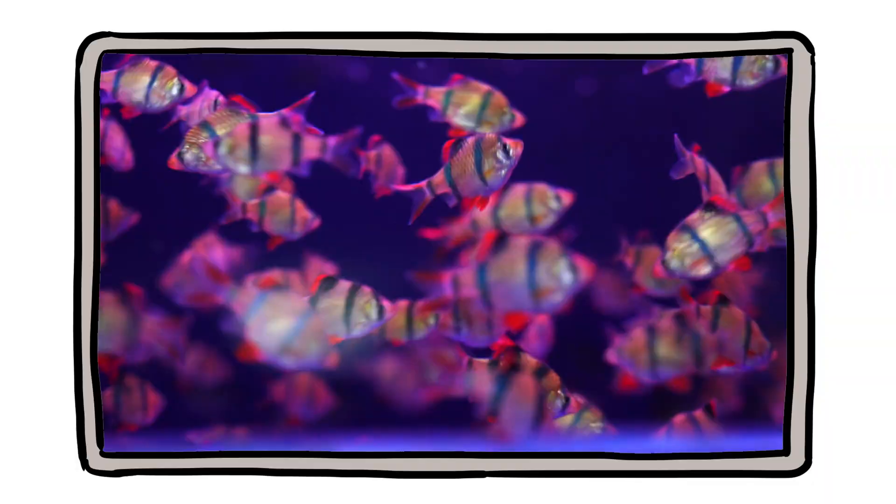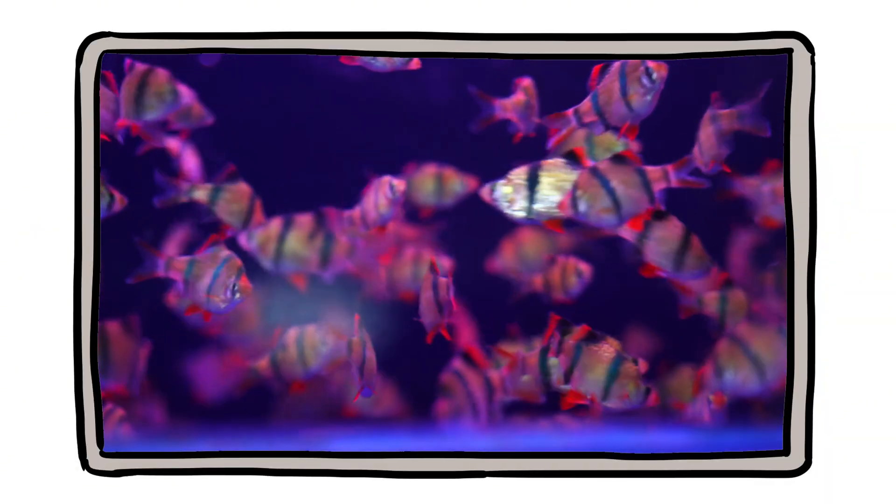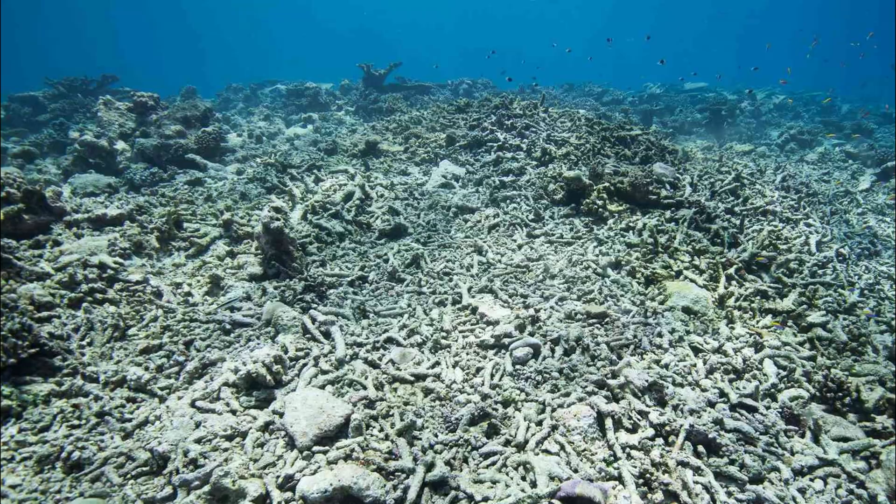So when we say fish do not suffocate in water, we should add an asterisk: they do not suffocate as long as the water is healthy. Once humans tip the balance, the gills' miracle efficiency is no match for a dying ocean.